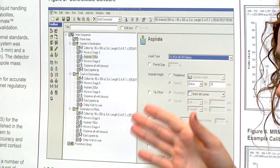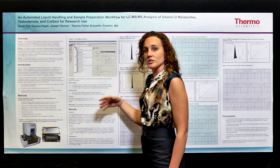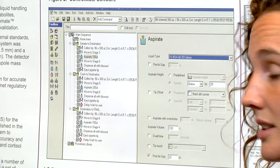The ControlMate software — this is a representative picture — lists each step that the Platemate takes in order to transfer all of the fluids around to prepare your samples before they are entered onto the TurboFlow system.